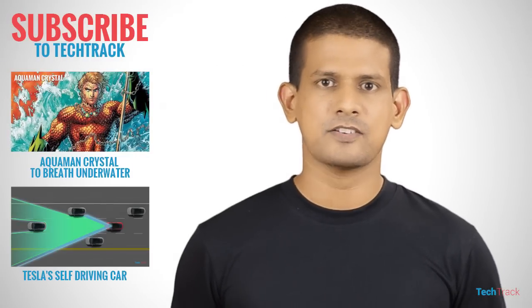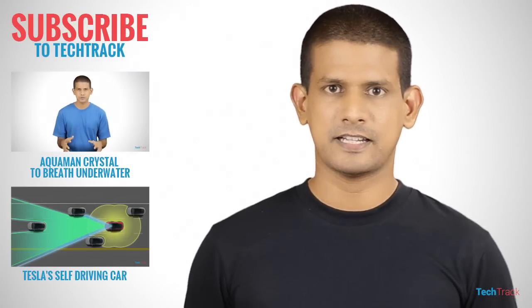Thank you so much for watching. You can subscribe to the channel.